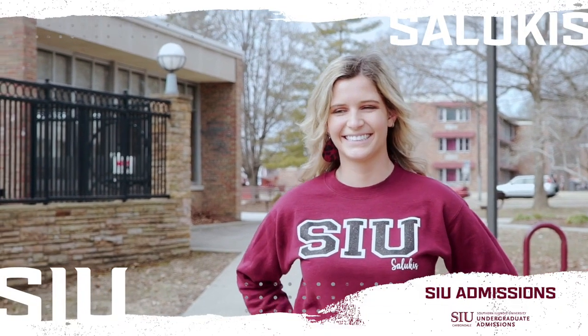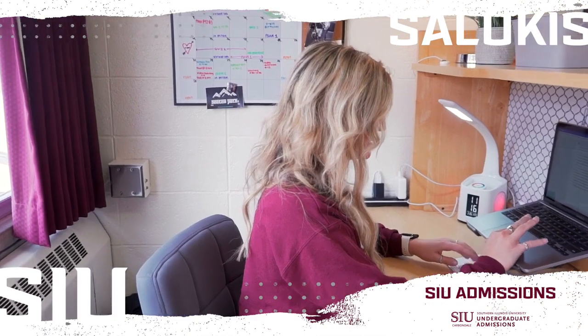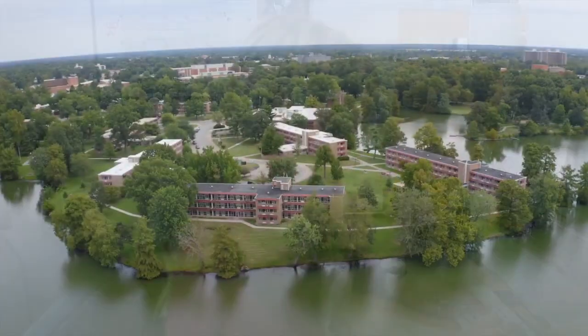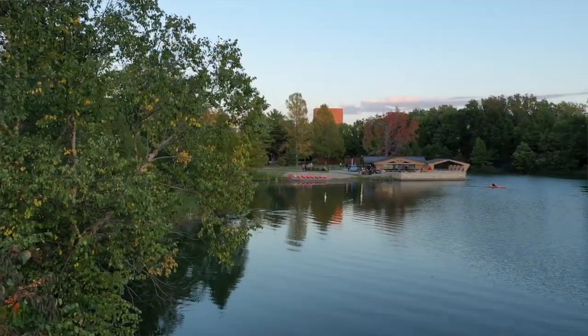Hi, I'm Riley. I'm a freshman here at SIU studying physiology with a minor in chemistry on the pre-dentistry track. Some of my favorite things about SIU would definitely be the weather. I'm from northern Illinois, so this nice weather is definitely a change for me.